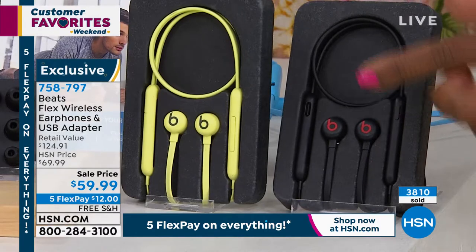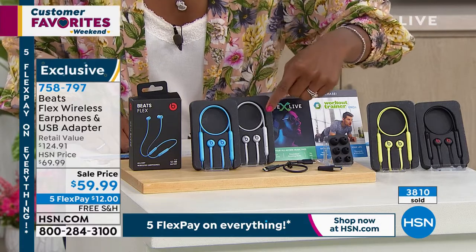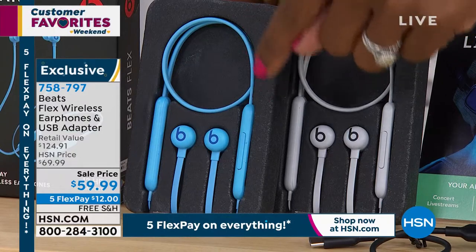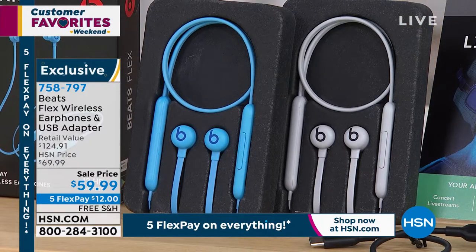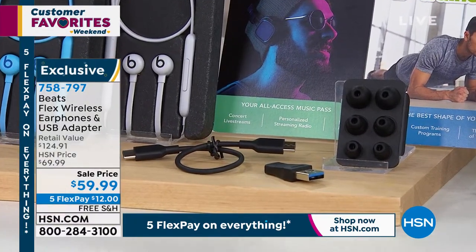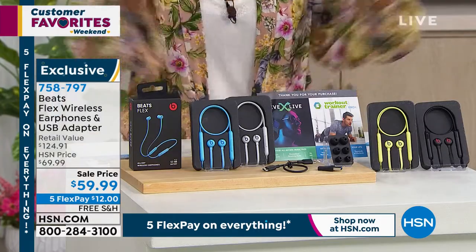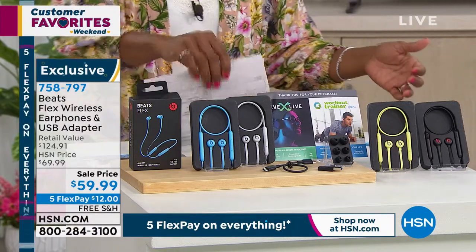We've got three dozen left in black and three dozen left in yellow. We've got them in a really soft gray and a beautiful sky blue. You're going to get the earphones, the USB-C charging cable, four pairs of ear tips in different sizes, the USB-C to USB-A adapter — that would be another $10 purchase separately — and vouchers for working out and more. All of that comes together for $59.99. Bill Duggan is joining us with all the Beats details.